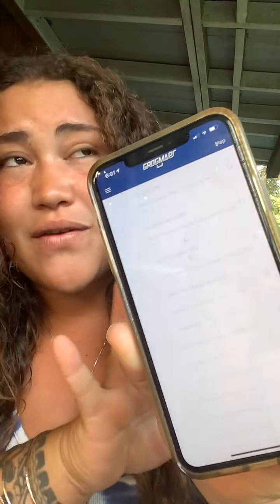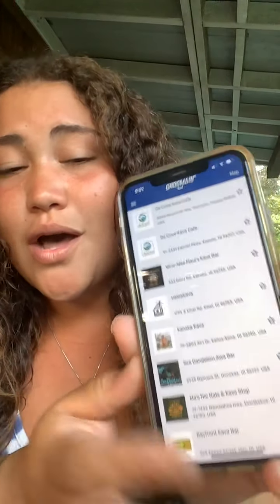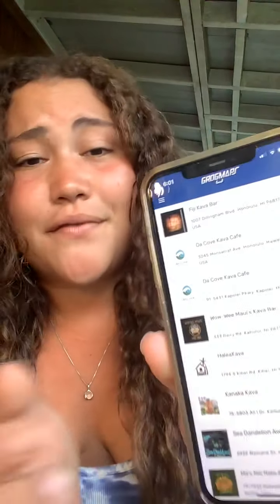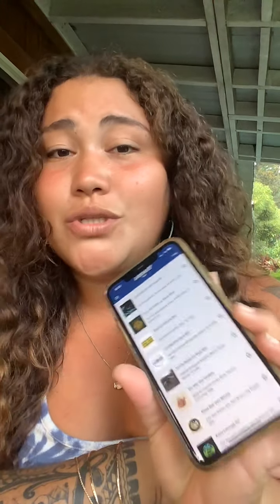Another cool thing is you can find Kava bars in your area, which is my favorite thing. If you live on the mainland, wherever you live — even Oahu — I found a couple spots I need to go try. These are all the Kava bars on the islands of Hawaii. It's really nice to be able to see where you can access Kava, because the community can be hard to locate in certain places of the world.